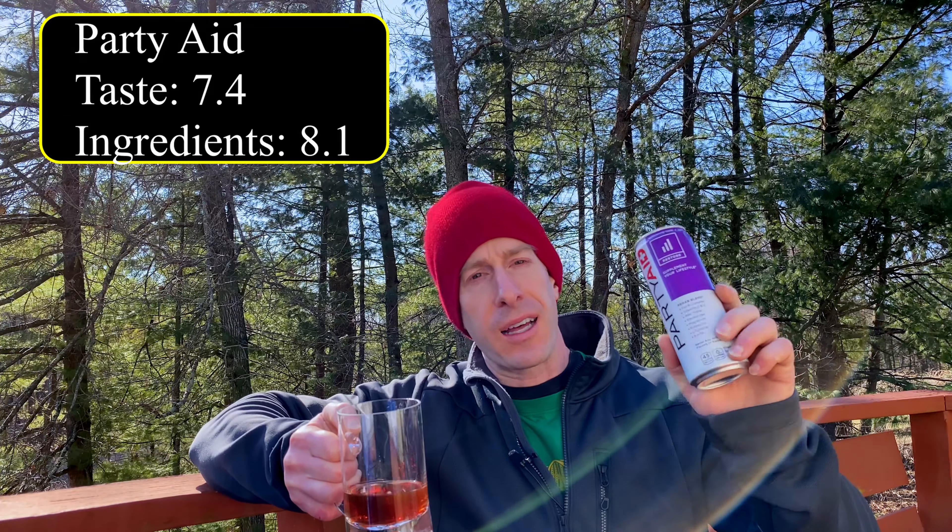So a hard flavor to distinguish — a little cranberry, a little citrus, slightly carbonated. Overall really good, or I should say pretty good, especially for the Life Aid beverages that I have tried to date up to this point. They've been duds.